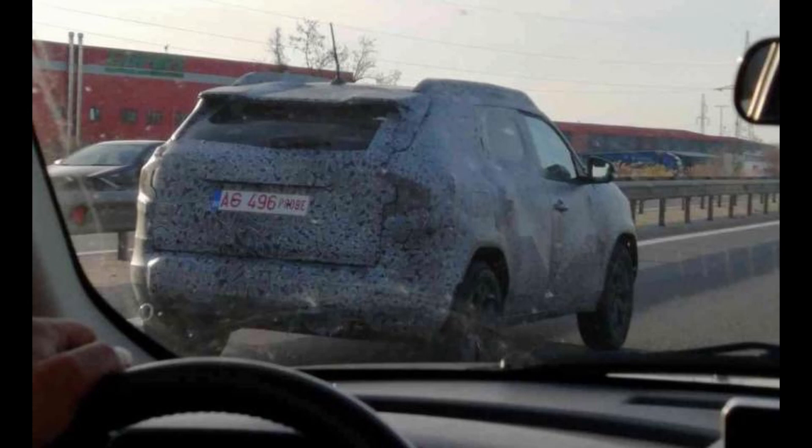Third-gen Renault Duster has been spotted on road tests for the first time, revealing a silhouette that seems familiar to the Dacia Bigster concept unveiled in 2021. Next-gen Renault Duster is expected to debut in India in 2025. It will be offered in both 5-seat and 7-seat format.